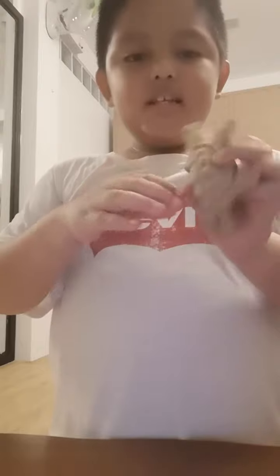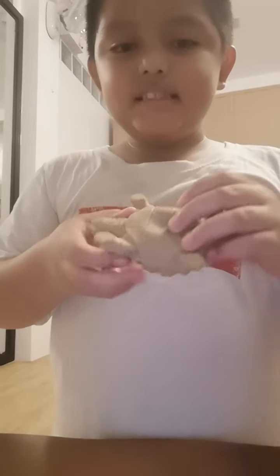Last turtle, or the last one. This is the front, this is the face, this is the tail, and this is the down part. Bye guys!